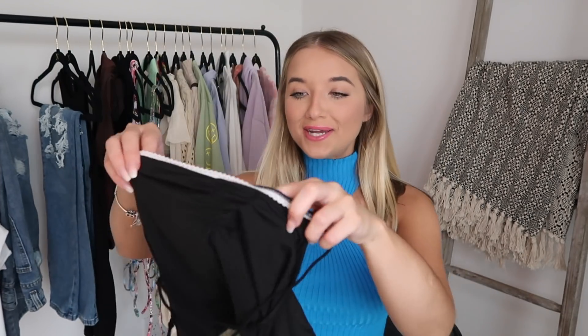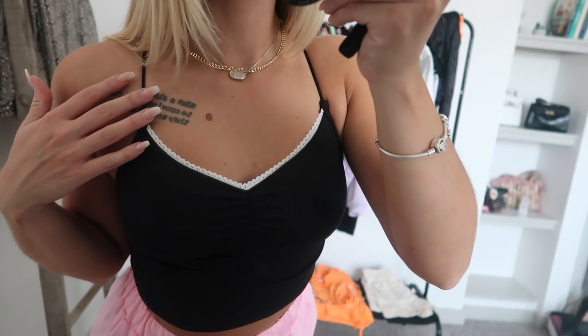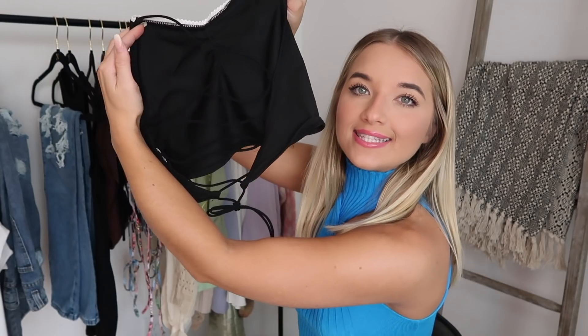I had to go hunt this top down because I actually wore it yesterday. So we have this top right here which is so stinking cute. It's actually inside out — whoops! Like I said, I did wear this yesterday. It just looks like this and it has this tie-up in the back, which looks so cute. Your back be looking stunning in this top.